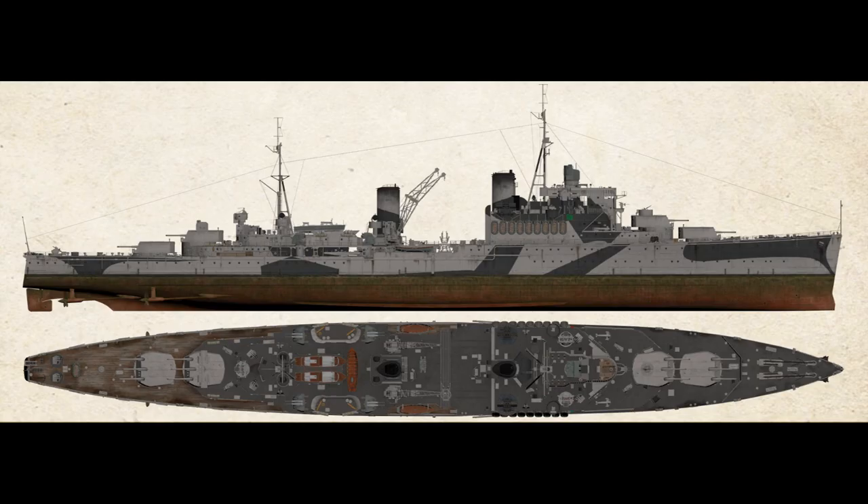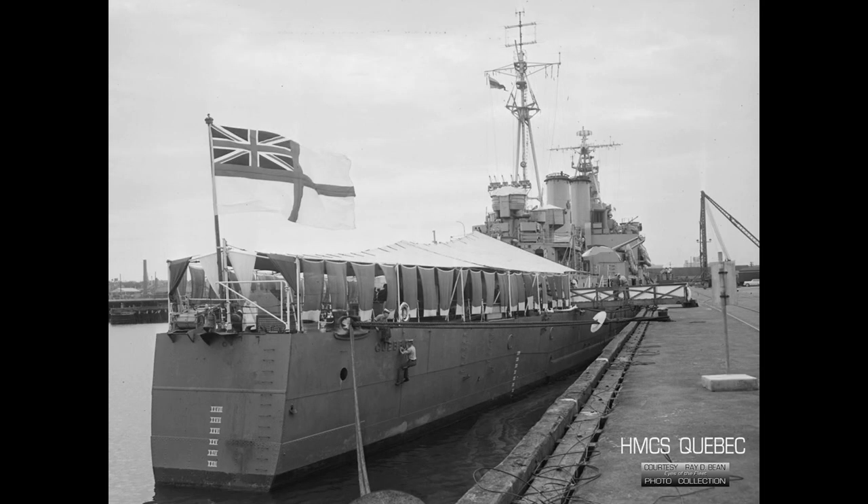Compared to the originals, to say nothing of the larger Edinburgh and Belfast, the Crown Colonies were two foot narrower, drew four foot less in draft, and were 36 foot shorter. The main belt was revised and thinned down to just over three inches, the funnels and masts were straightened up, and the classic cruiser stern was snipped off in favour of a transom stern, which mostly accounted for the shorter length.